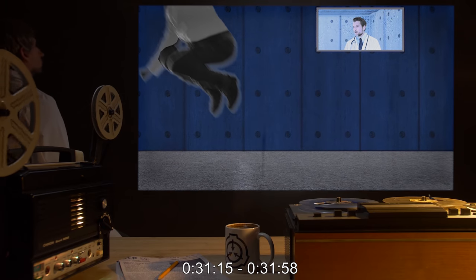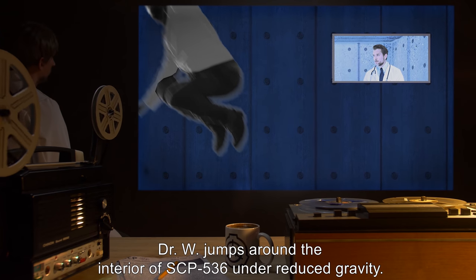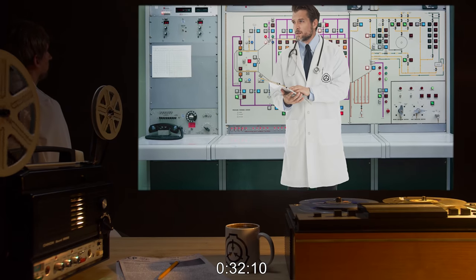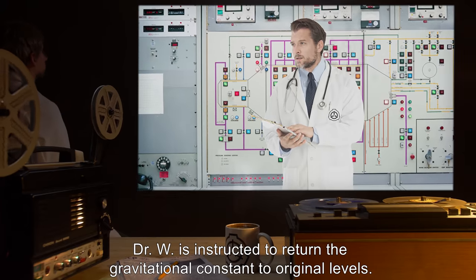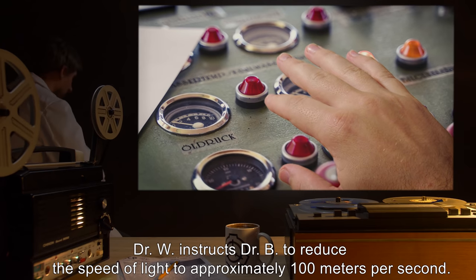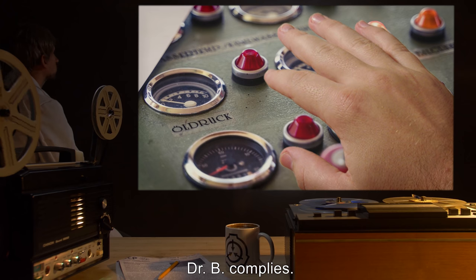31 minutes 15 seconds to 31 minutes 58 seconds: Dr. W jumps around the interior of SCP-536 under reduced gravity. 32 minutes 10 seconds: Dr. W is instructed to return the gravitational constant to original levels. 32 minutes 50 seconds: Dr. W instructs Dr. B to reduce the speed of light to approximately 100 meters per second. Dr. B complies.